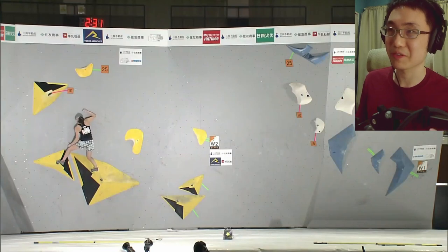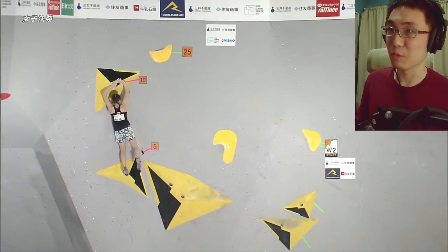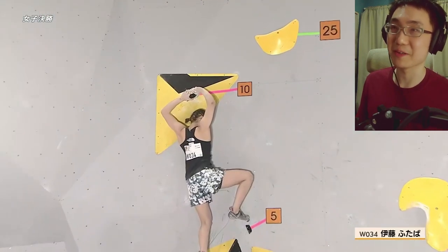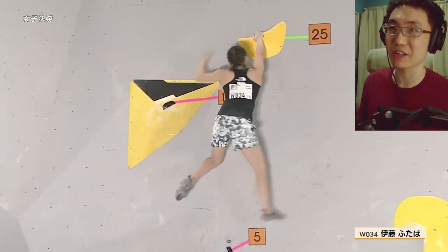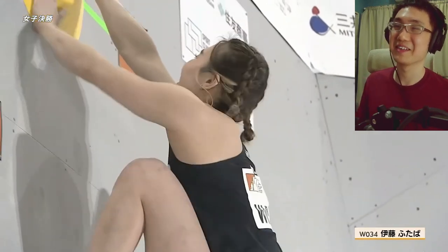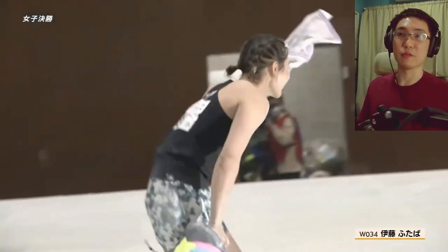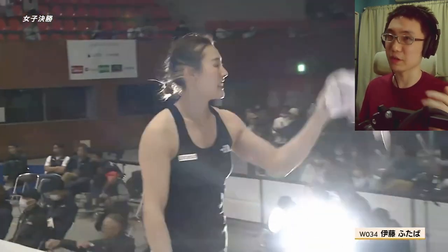The real problem starts with the slab on Women's Boulder 2. This is Futaba Ito — boulder World Cup finalist and recent boulder Japan Cup champion. She eyes up to the 25th hold. There's a really small right foothold. Can she get across? She does it really smoothly. If she scores well on this bouldering round and the problems are hard enough, I think she can pull quite far.